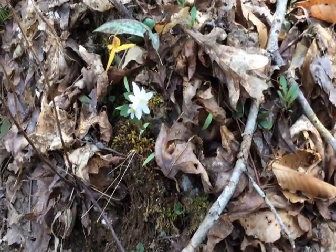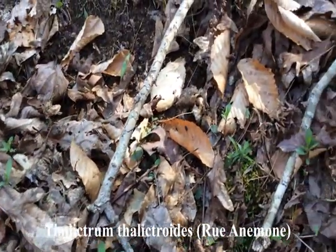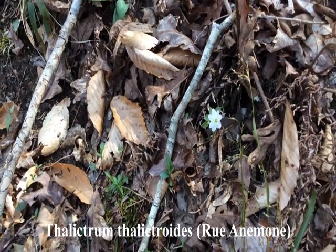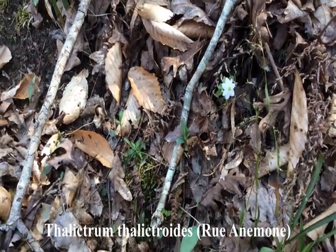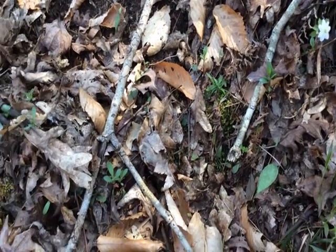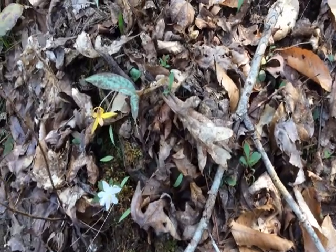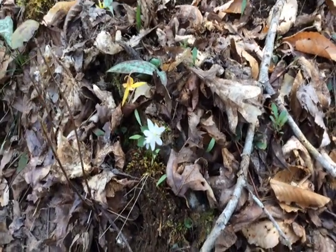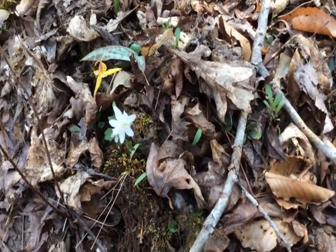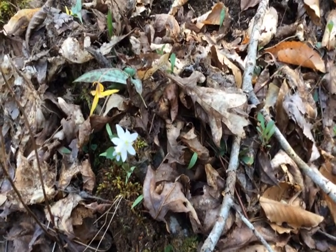Here's another flower I want to show you. This is called Rue anemone — we've got another one growing up here. These will form a colony of these little white daisy-like flowers, but they're actually in the anemone family. They will form these colonies of delicate white flowers, but these flowers will actually turn pink after they've been pollinated. So sometimes if you see one that's sort of tinged with pink, you'll know that it has already been visited by a pollinator.